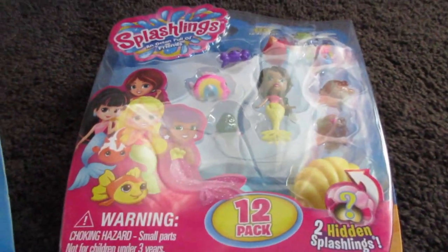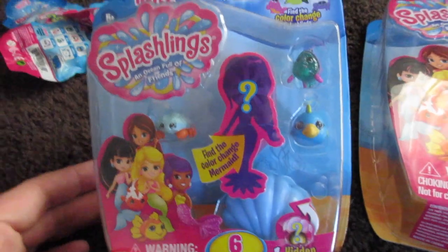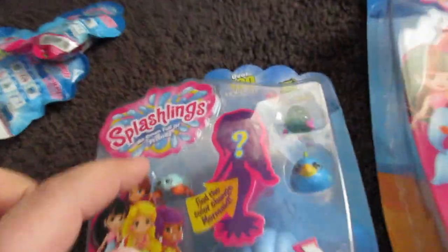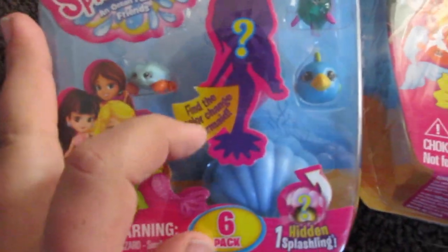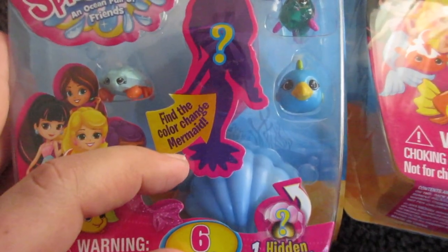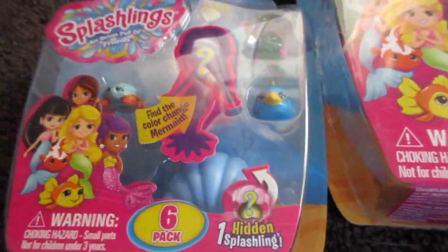And then this is the six-pack. It shows you three Splashlings up front, but the mermaid is a surprise. Find the color-change mermaid — that's cool, she changes colors. I want to open her up right now; I'm interested to see that. One hidden Splashling inside this seashell.